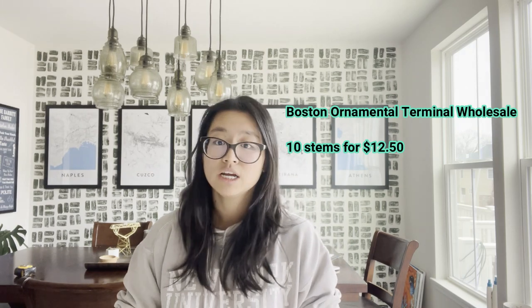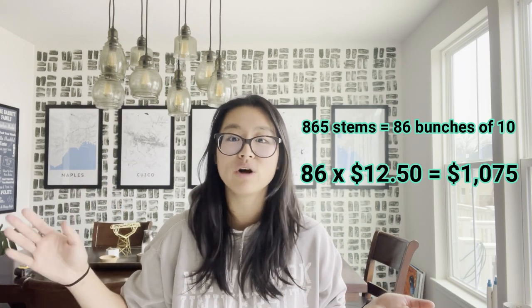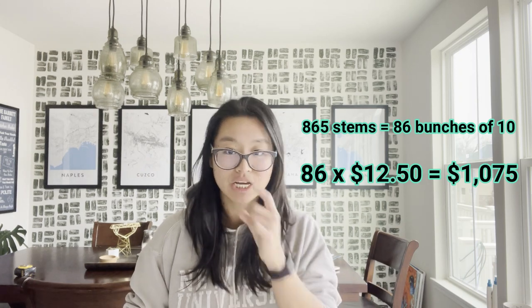865 stems is roughly 86 bunches. 86 times $12.50 gets you to $1,075. Ultimately I'm paying $57 to produce over $1,000 in revenue. Of course I haven't counted the cost of water, your time, or fertilization here — but it gives you a rough idea.